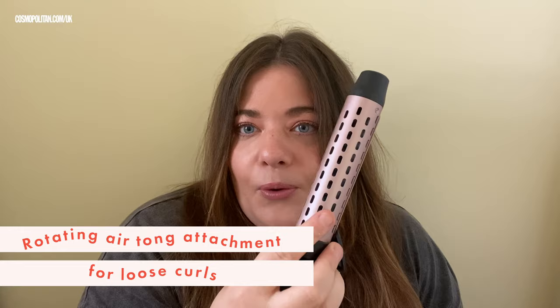This is the tong, just like a normal curling tong, but I'm guessing it's going to blow heat through it differently — see the little holes. So let's just finish off with this, my last hurrah.